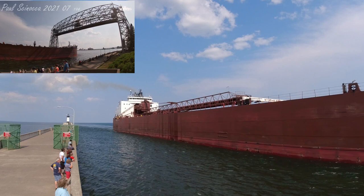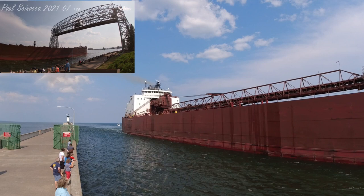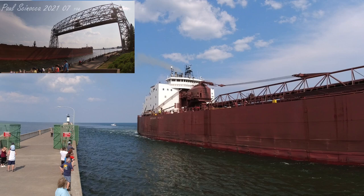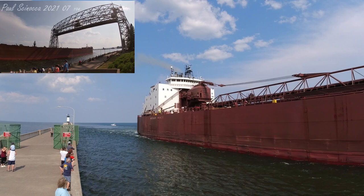If you see any crew on board, be sure to give them a big wave to welcome them back to the Twin Ports. Once again, this is the Mesabi Miner. She's coming in empty to load at the Canadian National here in Duluth — she's going to load iron ore pellets.